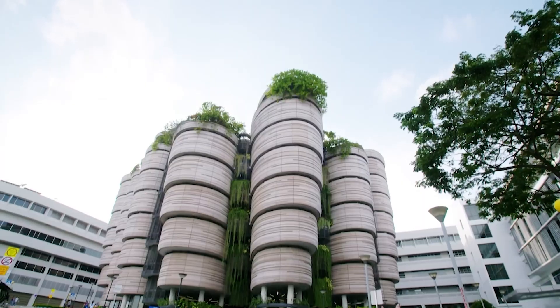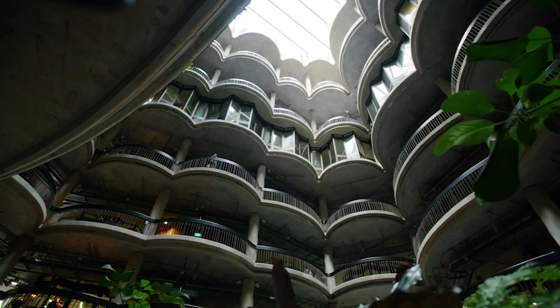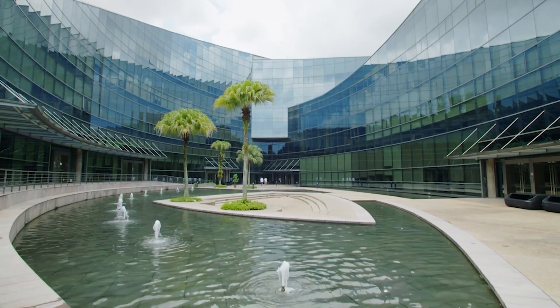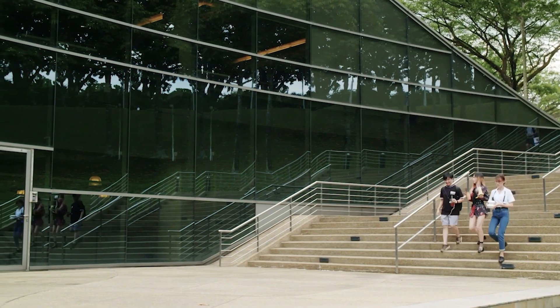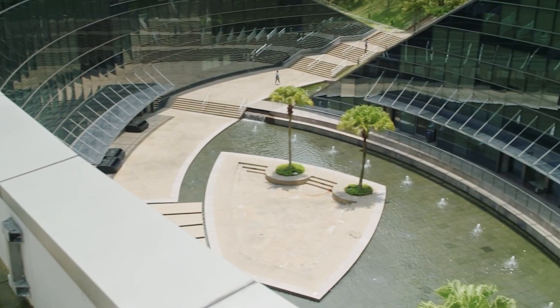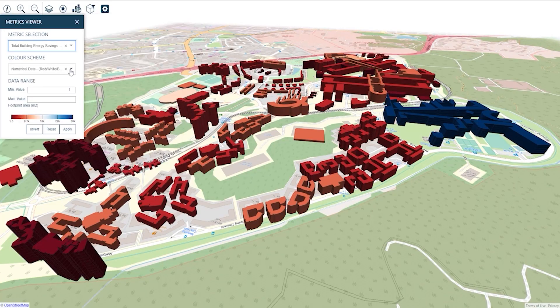We've been involved in two major projects recently — one with Glasgow University and another with Nanyang Technical University in Singapore. With NTU, just by looking at how the buildings were performing against our digital twin across 21 buildings, we identified 10% savings using our software. For an individual building, we prepared a decarbonisation roadmap, and over just a 10-year period we identified 31% savings.